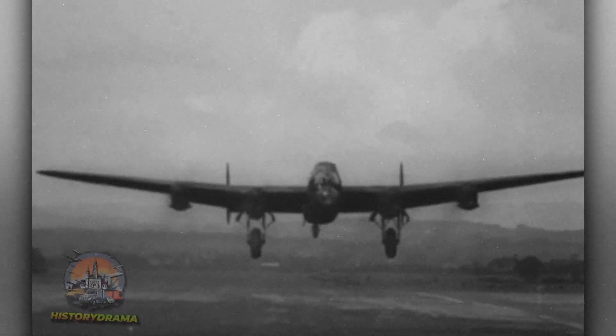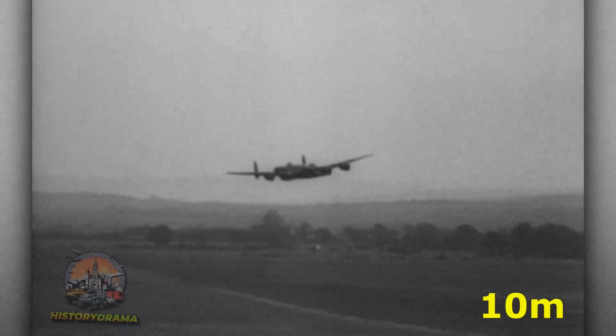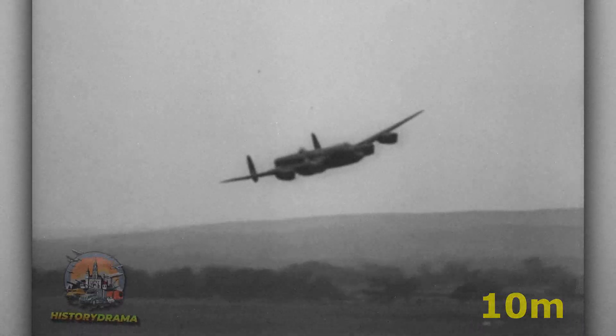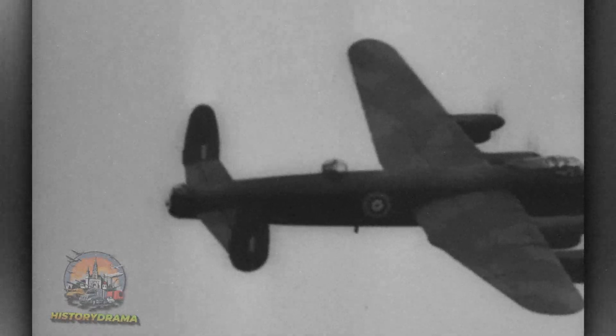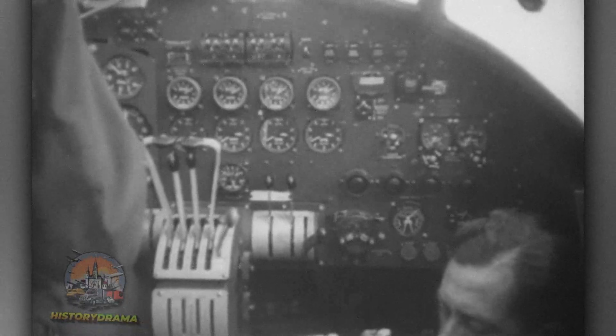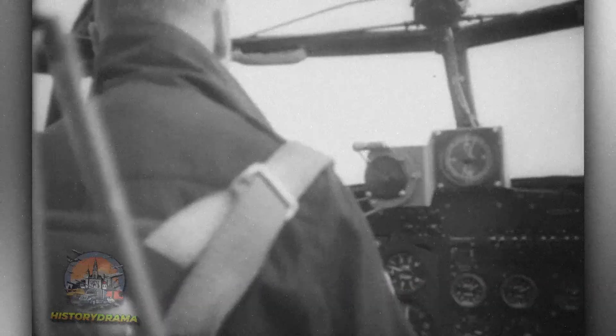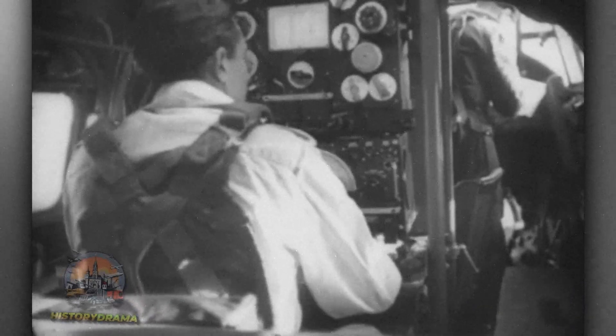The Lancaster's defining feature was its cavernous bomb bay, which was 33 feet long and could carry anything from general-purpose bombs to the massive 22,000-pound Grand Slam. Electrical systems, hydraulic landing gear, and defensive turrets equipped with machine guns were fitted with pinpoint accuracy. Quality control was strict — every bolt, weld, and wire was examined to ensure the aircraft could withstand the harsh conditions of war. A single Lancaster bomber required approximately 60,000 man-hours to complete, from raw materials to finished product.